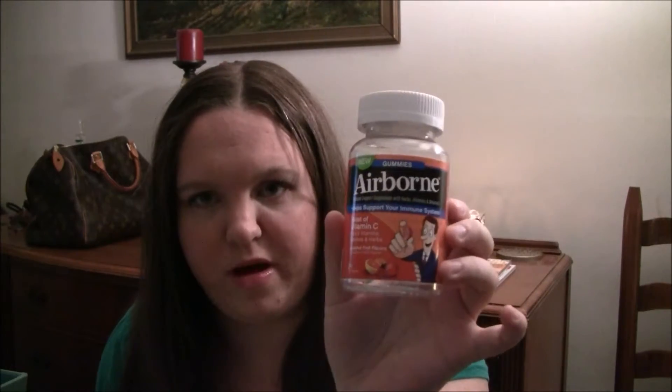This is the Airborne Vitamin C gummies. I was sick back in January when I was on a trip to California — I actually got sick in San Jose. I started feeling really bad one night and went to Target really late and bought these. They're just orange-flavored gummies and they remind me of orange slices — that's what they taste like.